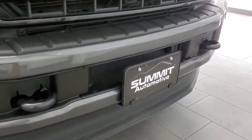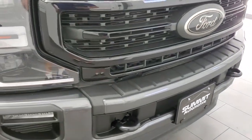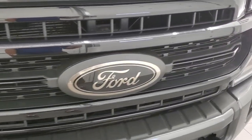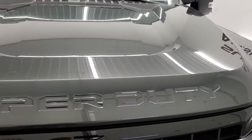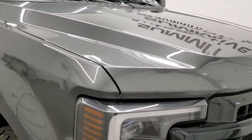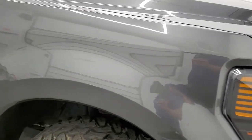Lower front valence looks good, front bumper is painted and in nice condition. The grille is in nice shape as well and the hood is in excellent condition too. No dents or dings on there. Passenger side front fender looks really good as well.